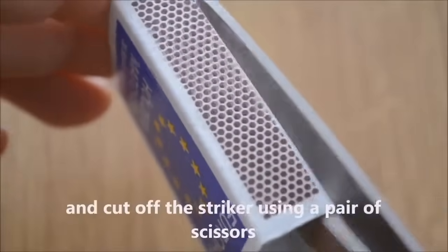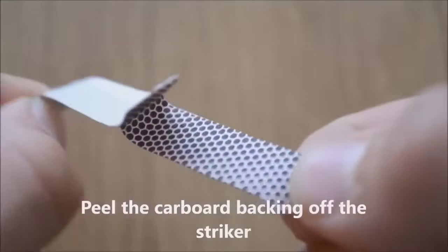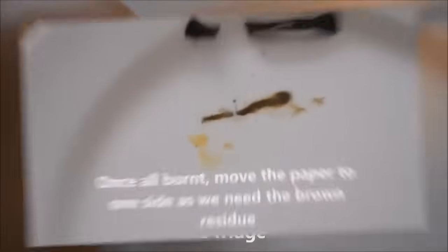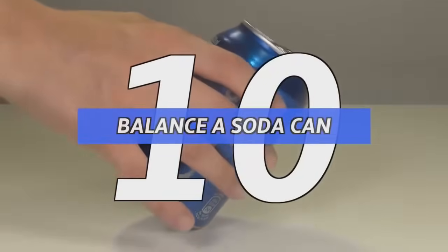Number 11: fingers smoking. To begin this experiment, cut off the striker part of a matchbox and peel it off with the carbon backing. Next, fold it inward, set it on fire, and place it on something cold like a plate from the fridge. Once it burns out, keep the brown residue and rub it onto your finger — then by rubbing that finger with another, friction will give you smoke.